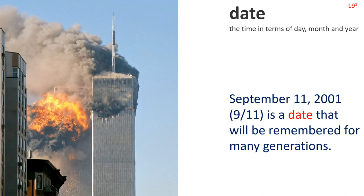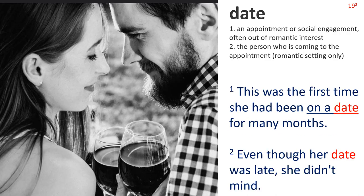Next: Date 1. The time in terms of day, month and year. We see the moment of impact when a passenger plane hit New York's World Trade Center in 2001. Sentence: September 11, 2001 — 9/11 — is a date that will be remembered for many generations. Date 2: An appointment or social engagement, often out of romantic interest; and also the person who is coming to the appointment. Note this meaning is for a romantic setting only. In the picture we see a man and woman enjoying a romantic moment together. Sentence 1: This was the first time she had been on a date for many months. Sentence 2: Even though her date was late, she didn't mind. Note the collocation: on a date.